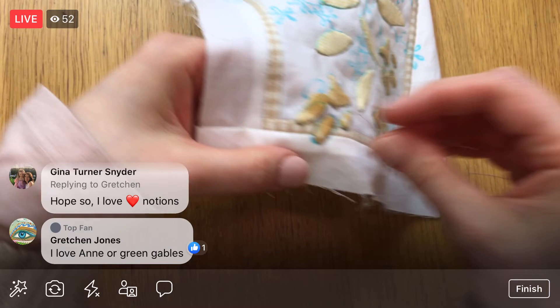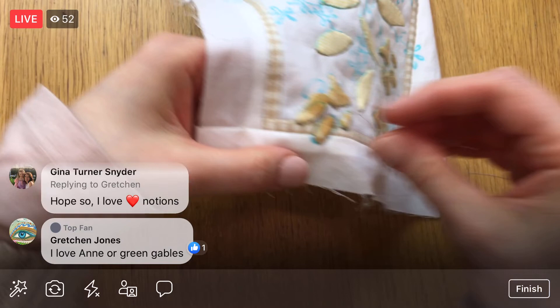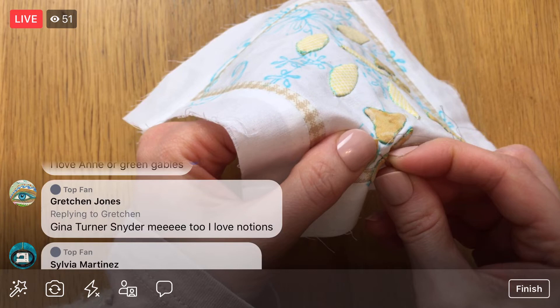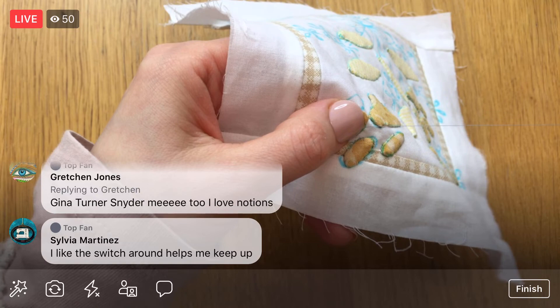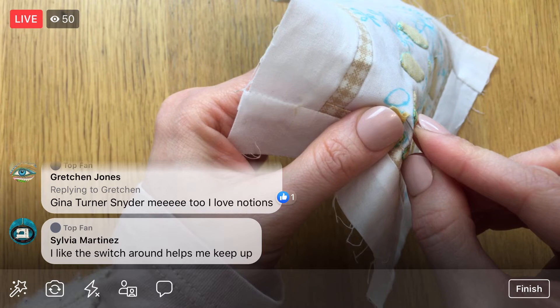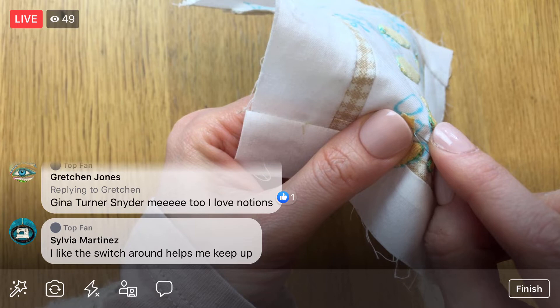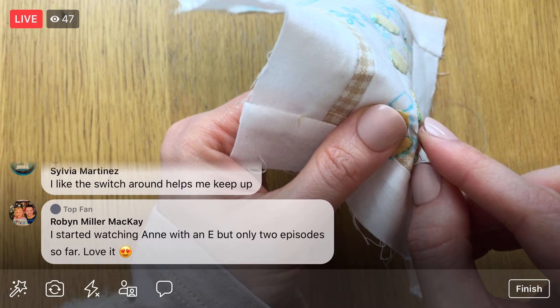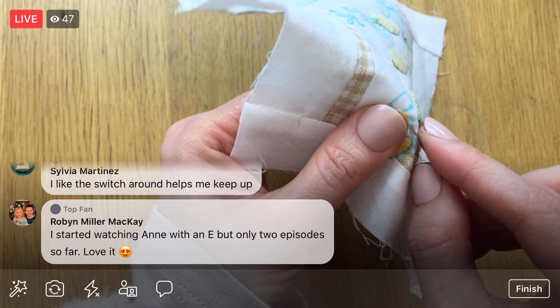We're going to be switching through these projects so quick, and it'll be neat to see them all progress at different rates because they're all different projects. Speaking of, I think we did make this block a bit bigger just because we were going to handle it a lot — like I just dragged my thread on the edge and frayed it even more. So I think we made it bigger so we could trim it down. If we did three weeks of needle turn applique, which this could have been, that would have been tough for me — that would have been a lot.